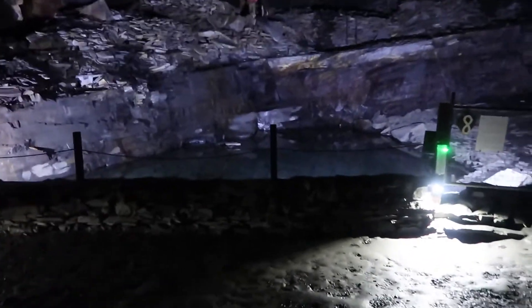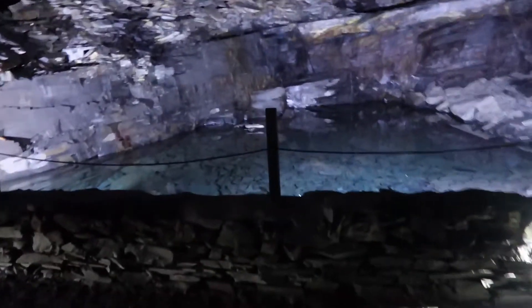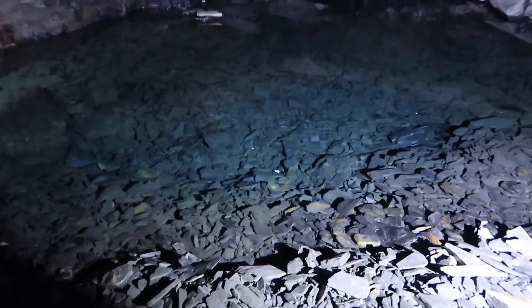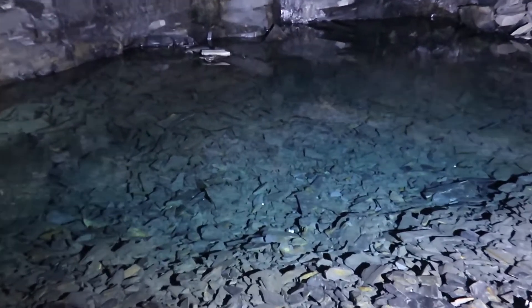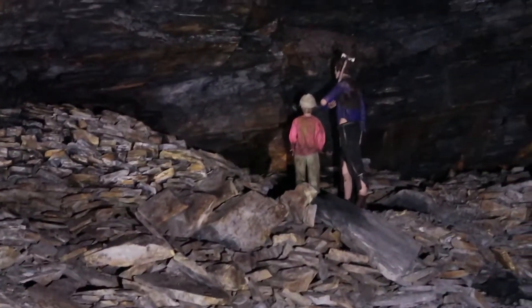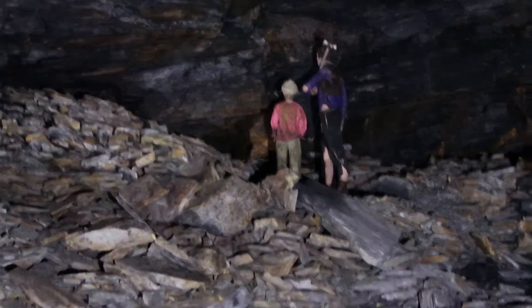So we're just approaching the pool now, guys. Oh, look how clear that water is. Look at that - that's so clear. Oh my goodness, it's like the clearest water I've ever seen. That is so amazing. And that's about a metre and a half deep. Look how clear that is - you can see all the slate at the bottom of it. It says it's all been filtered through the rocks here, hasn't it? And that's what the workers would have been doing - mining for slate. So working from seven years of age - that's crazy, isn't it? That's amazing.